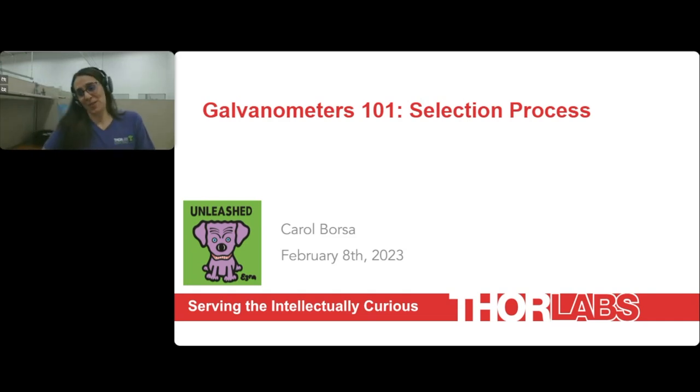Hopefully you know why you're here, but in case you just wandered in off the internet, the purpose of us getting together is to help folks who may be considering integrating galvos into your systems become more familiar with the devices and provide some information on the sorts of questions you may need to consider when selecting a solution that's going to be right for you.